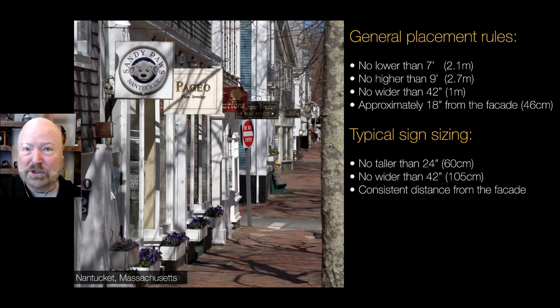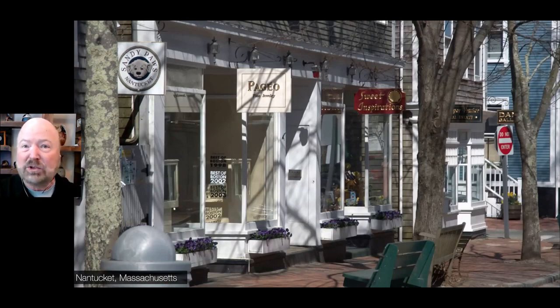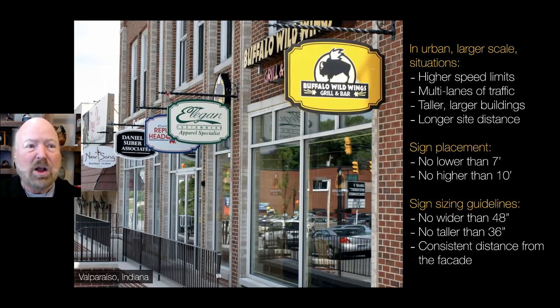You're seeing examples right here in Nantucket. Each one fits the business. And here is Carmel, California — you can see what they did there. Sometimes where we have larger scale, like this photo in Valparaiso, Indiana, where we have a higher speed limit and multiple lanes — two lanes of traffic each direction — they are larger and taller. In those cases they might not fit those exact dimensions; still no lower than 7 feet, but no higher than 10 feet, which means signs could be up to 36 inches tall and a little bit wider because we're going faster. But in most downtowns, it's the first set of dimensions.